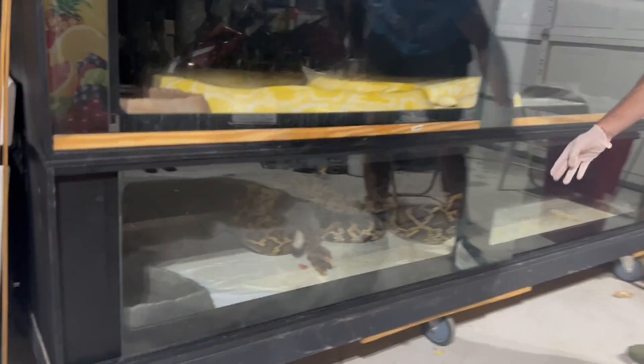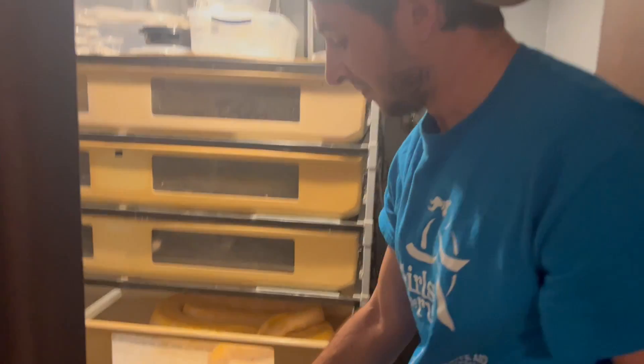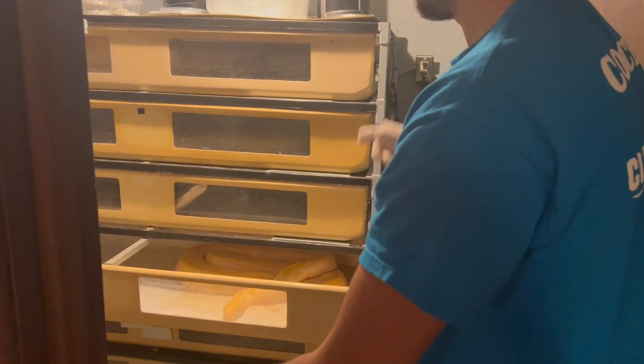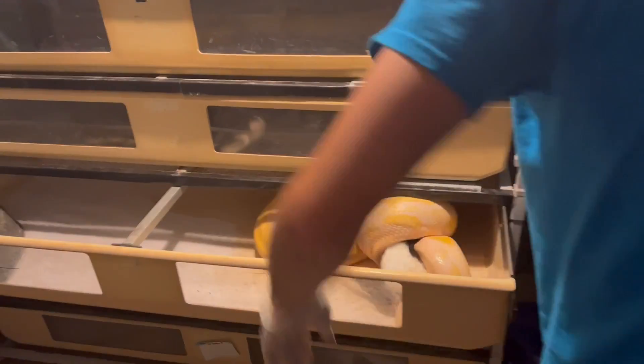We're going to feed one more rabbit to Judy, my albino that is inside. So this is the rabbit we thawed up for Judy. She is in shed, but hopefully she takes it — if not, I have another berm we can try it with. Oh, she took it. And we are good to go.